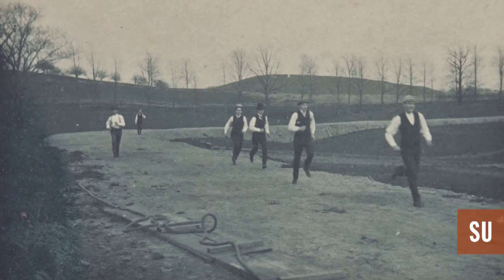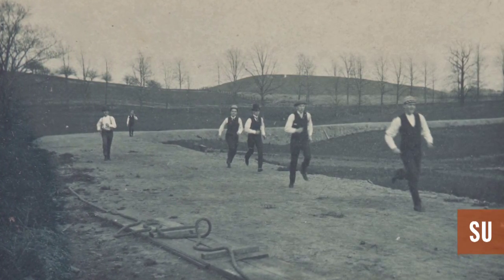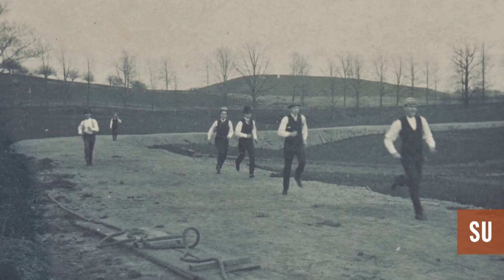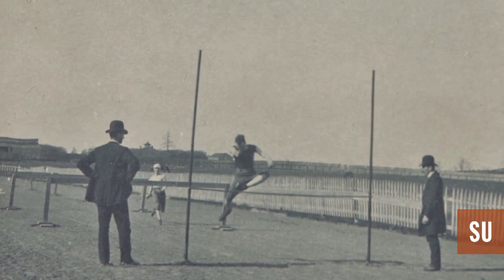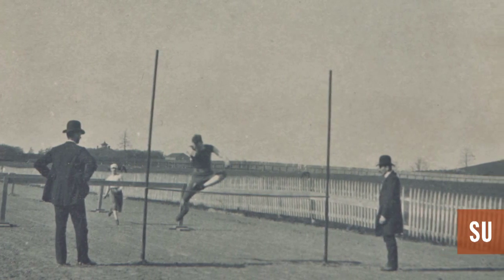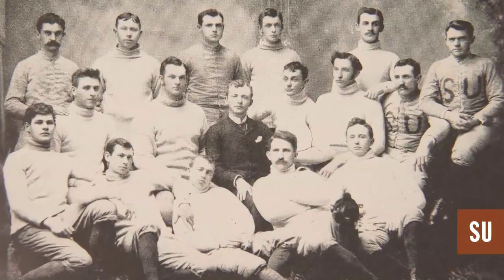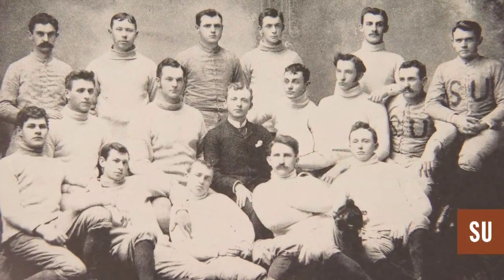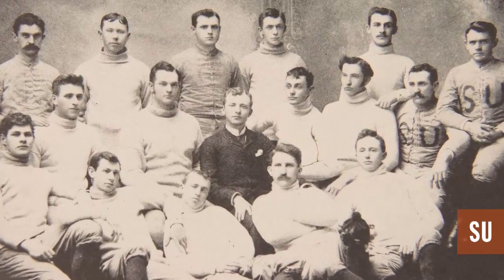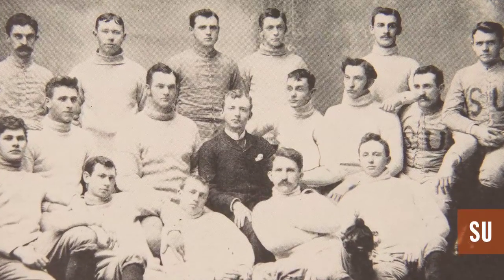There was a track meet at Hamilton. Syracuse University won the track meet, but there were many disparaging remarks about the pink and blue ribbons in the stands. So on the ride home, the faculty, the students, the alumni, and the athletes all talked about the fact that maybe pink and blue weren't really athletic colors.